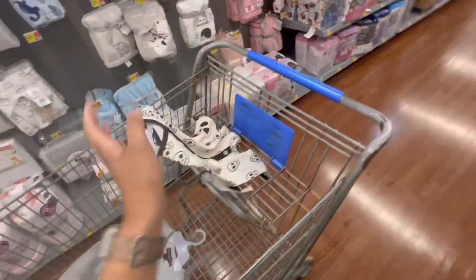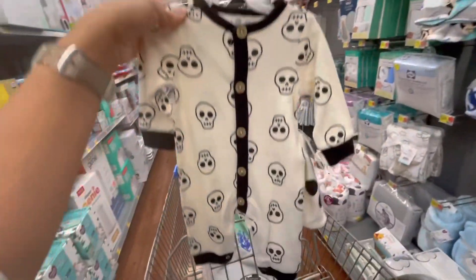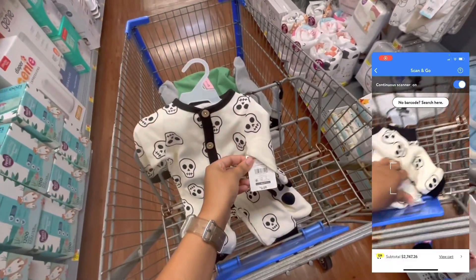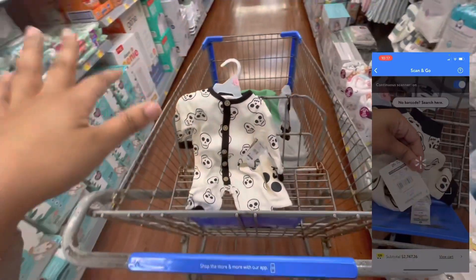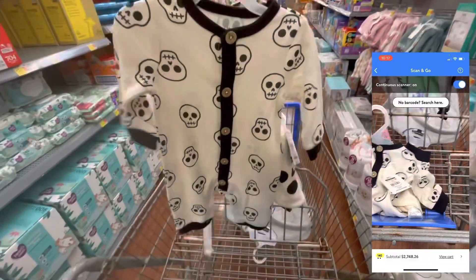Where they had the little Christmas kids pajamas, they also had these — I guess these were from Halloween. These rang up a dollar. They're originally $9.98. And all the Christmas stuff is still ringing up for half off — all the little kids Christmas pajamas.